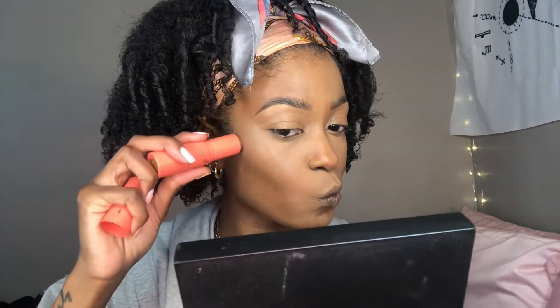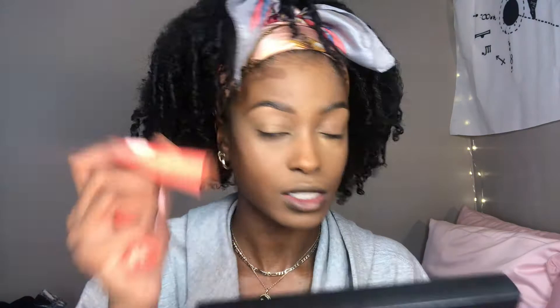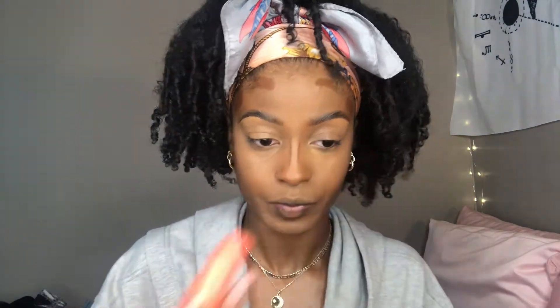Let me contour my face quickly. This is my Juvia's Place Foundation Stick in the shade Tanisha. Lately I've been loving doing contour and cream blush.